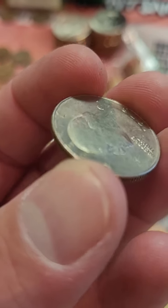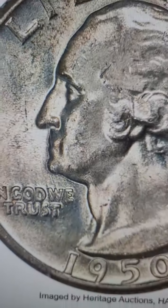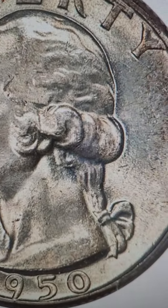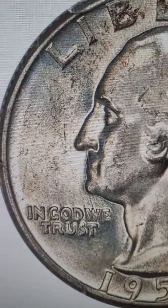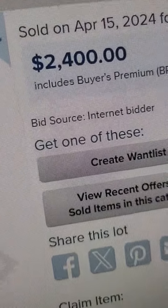If you find any old quarters laying around, you want to look for this because it can make the coin valuable. For instance, this 1950 quarter here — even though it's silver, 90% silver — it's worth five to ten bucks, but this one sold for $2,400 in 2024.